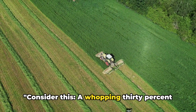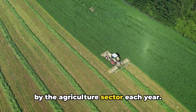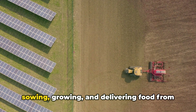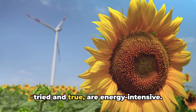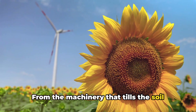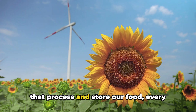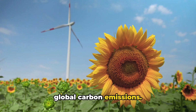Consider this: a whopping 30% of global energy consumption is gobbled up by the agriculture sector each year. Nearly a third of the world's energy is used in the processes of sowing, growing, and delivering food from farm to table. Traditional farming practices, while tried and true, are energy intensive — from the machinery that tills the soil and harvests the crops, to the systems that irrigate vast fields, and the facilities that process and store our food. Every step consumes energy and contributes to global carbon emissions.